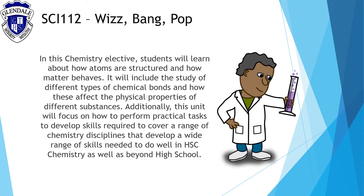Whiz Bang Pop is a chemistry elective and students will learn about how atoms are structured and how matter behaves. It will include the study of different types of chemical bonds and how these affect the physical properties of different substances. Additionally, this unit will focus on how to perform practical tasks to develop skills required to cover a range of chemistry disciplines that will help with HSC chemistry as well as beyond high school.